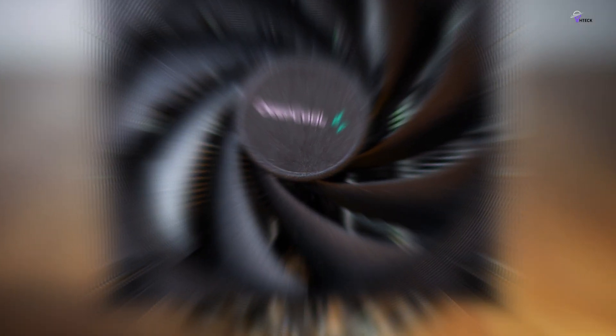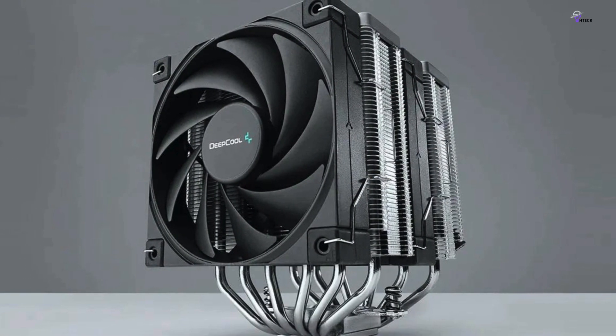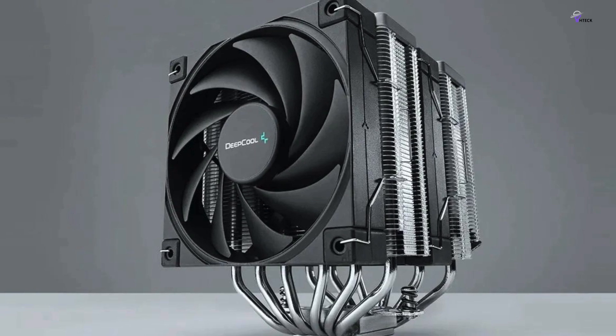Overall, the DECOOL AK620 is a well-made CPU cooler that not only looks great but also performs well.